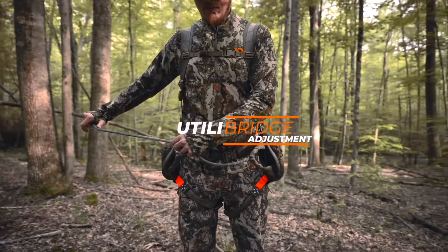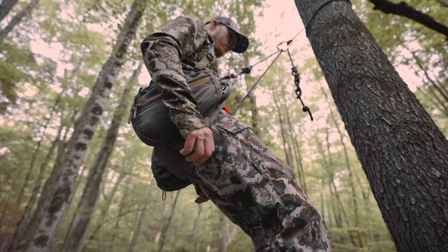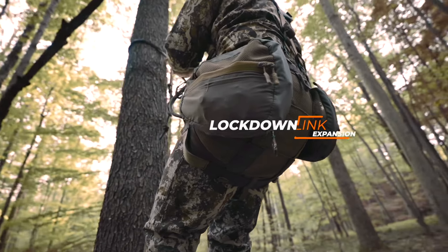The Lockdown takes best-in-class features from our Phantom, like our Utila bridge, comfort channels, and integrated lineman loops, and adds in our all-new expandable saddle body with Lockdown link construction to create a mega comfortable saddle that expands and contracts with you throughout your hunt.